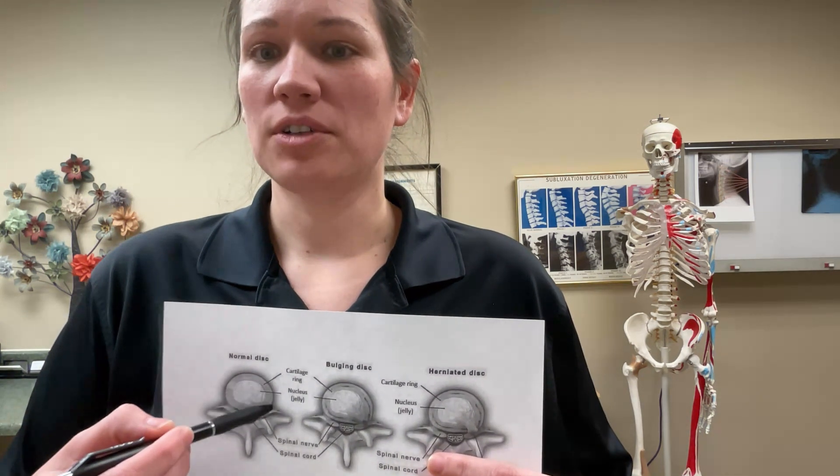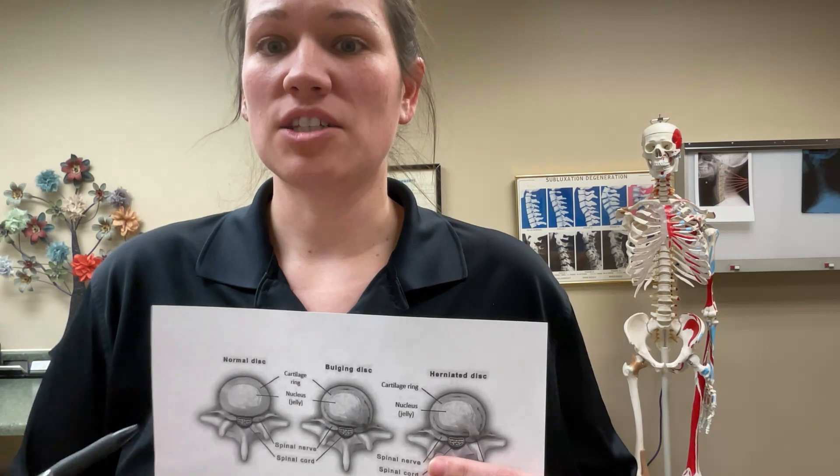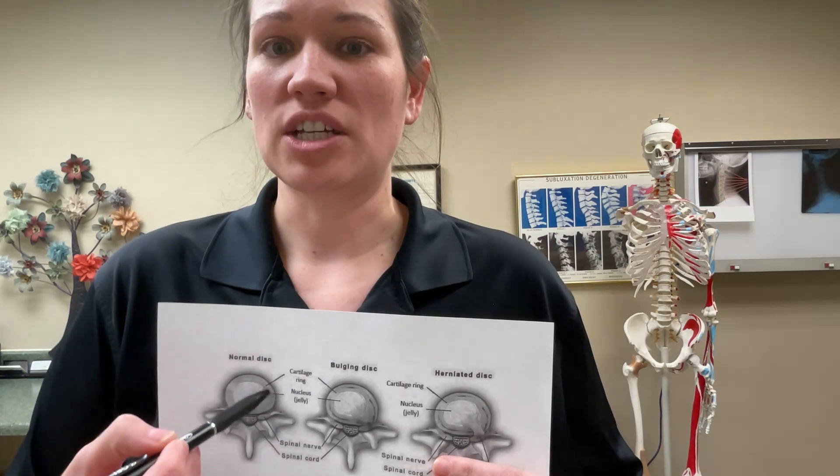Discs act as cushions between the vertebrae in your spine. They're comprised of an outer layer of tough cartilage that surrounds a softer cartilage in the middle.